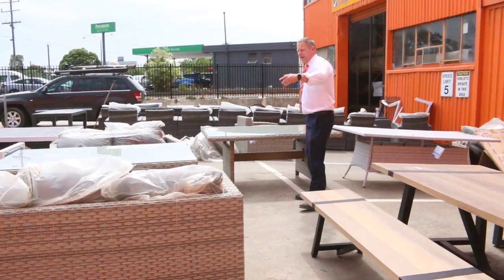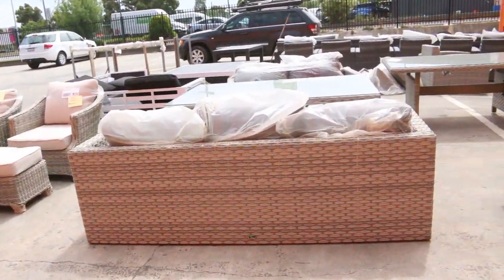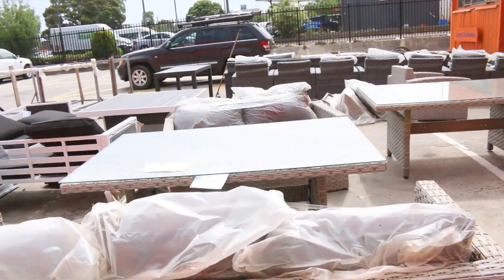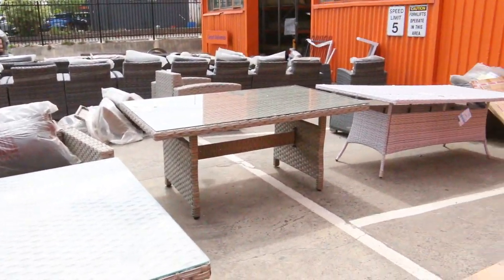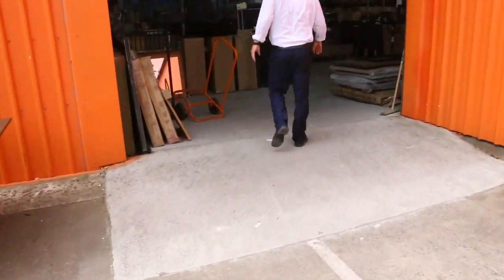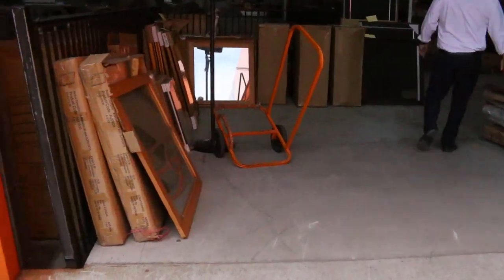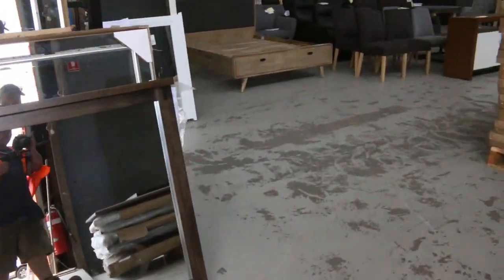Tomorrow is absolutely beautiful — we've got a heap of outdoor furniture, get a load of all of this. Lots of single armchairs over there, some dining settings, all to clear of course. Perfect timing being the start of summer, you'll get the full season out of it. So really nice gear — make sure you check that out in the catalogue, and you can also look at photos on the website for each item for sale.